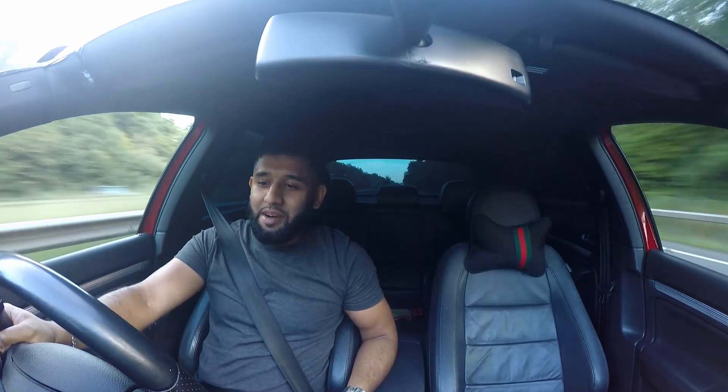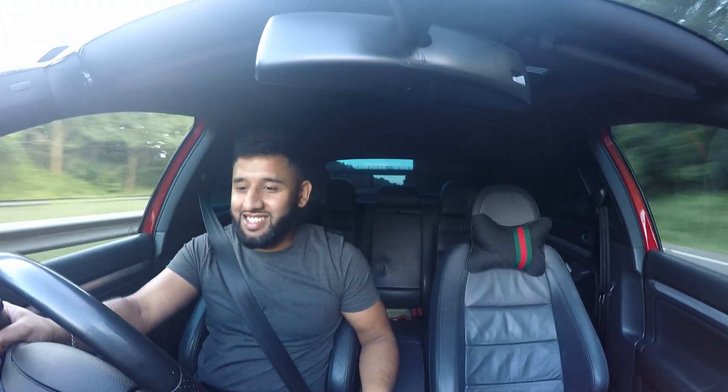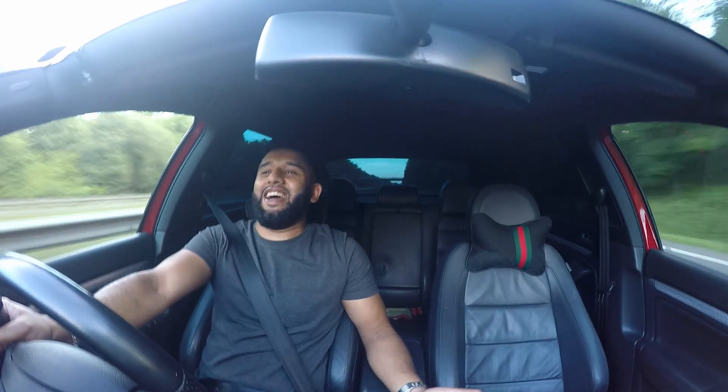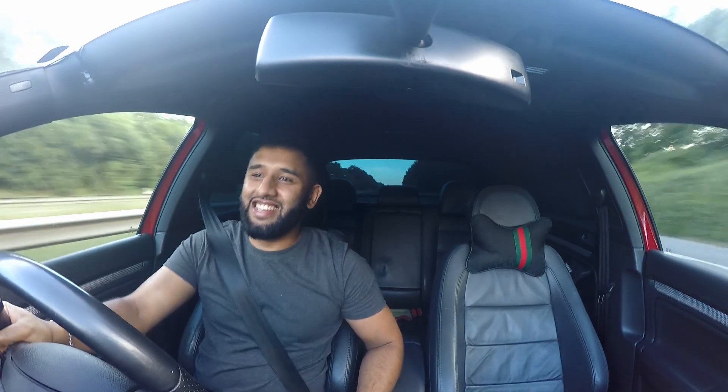Let's see how this whole YouTube thing goes — I might land myself one of these. I just love the way it just kicks down again. Drive me, drive me — this is, you know what, I can see why Mark 5 R32 drivers get hooked. It's just nuts, man.